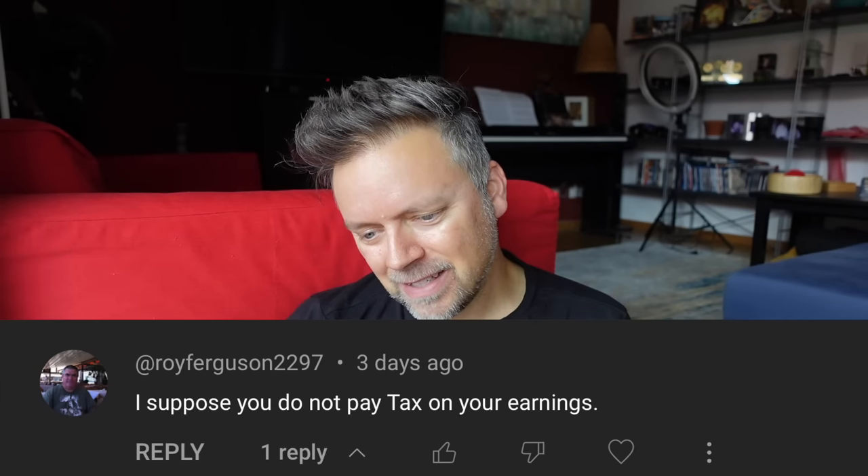The final comment is from Roy Ferguson, who writes: 'I suppose you do not pay tax on your earnings.' And actually, three or four other people said they thought I don't pay taxes. I definitely pay taxes — everybody has to. The money I make from Google AdSense, from sales of my book Getting Stitches on a Cruise Ship, and from the very generous people who are members at patreon.com/veryunofficial — that all counts as income and I do pay taxes on it. If you're running your own business and not paying taxes, you better start — that's going to catch up with you. Even if you're not working for another company, even if you are your own company, you still have to pay taxes.